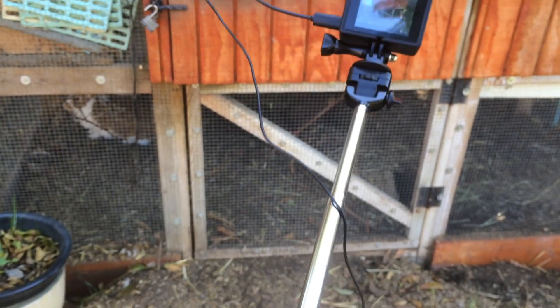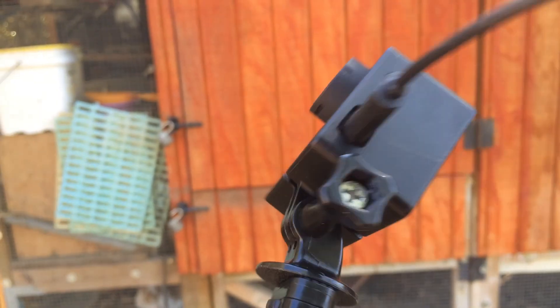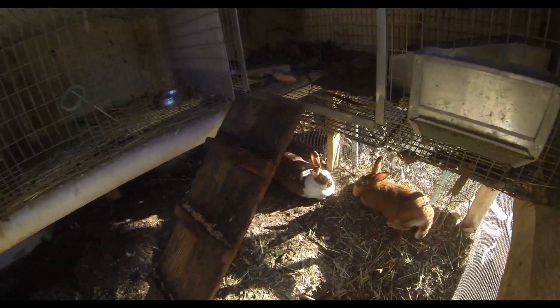Hello people, how's it going? It's Backyard Boogie. So we have a GoPro camera on us and today is the day when we're gonna check for babies for the first time.